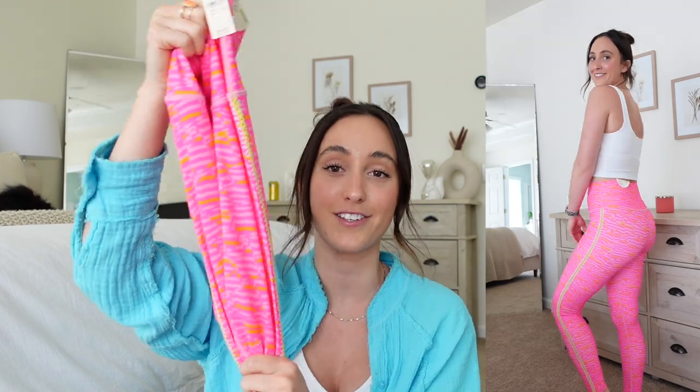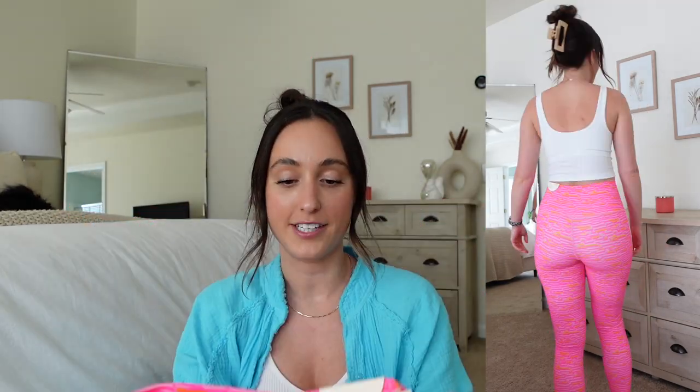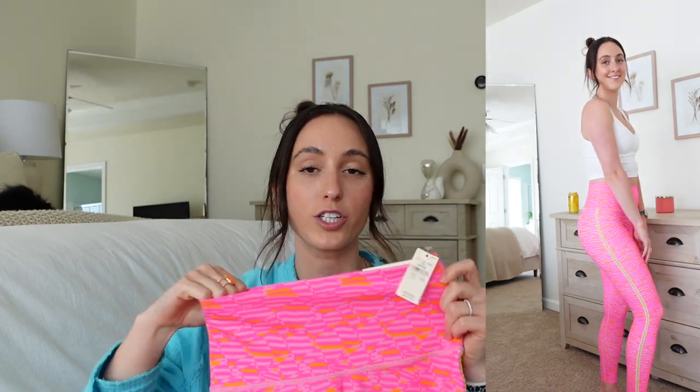These are the Offline Goals leggings. I size up to a size small. I love the color of these, but I already know I'm going to exchange these for the shorts just because it is about to be summertime. They're such a summer color, I don't know why I got leggings. They have a crochet detail down the side of the leg, so it's kind of open all the way up the leg, which is really cool.